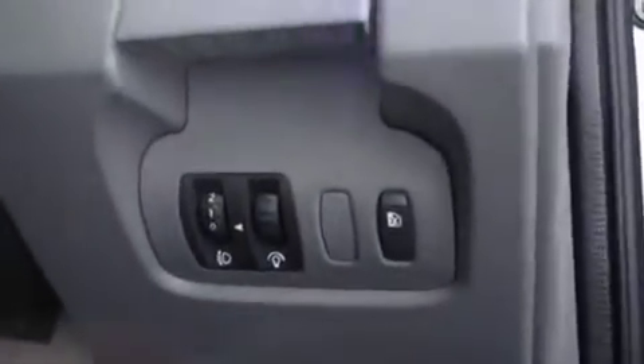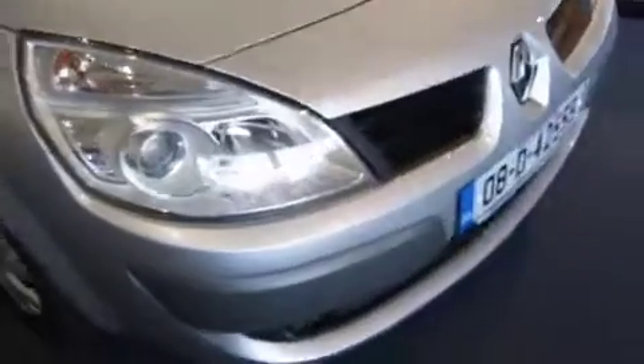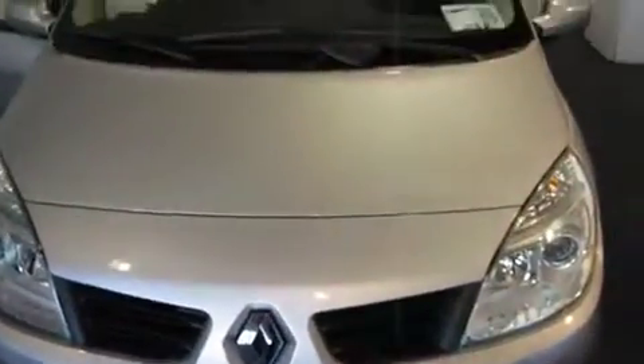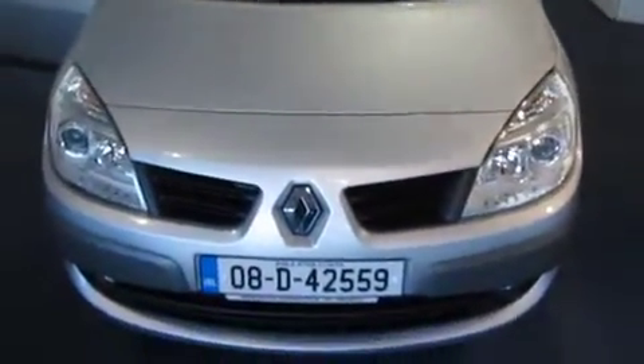You can control child locks from here. Electric mirrors. Electric windows. So that's a 2008 Renault Grand Scenic from Michael Ahern Cars. Click on MichaelAhernCars.ie. Thank you.